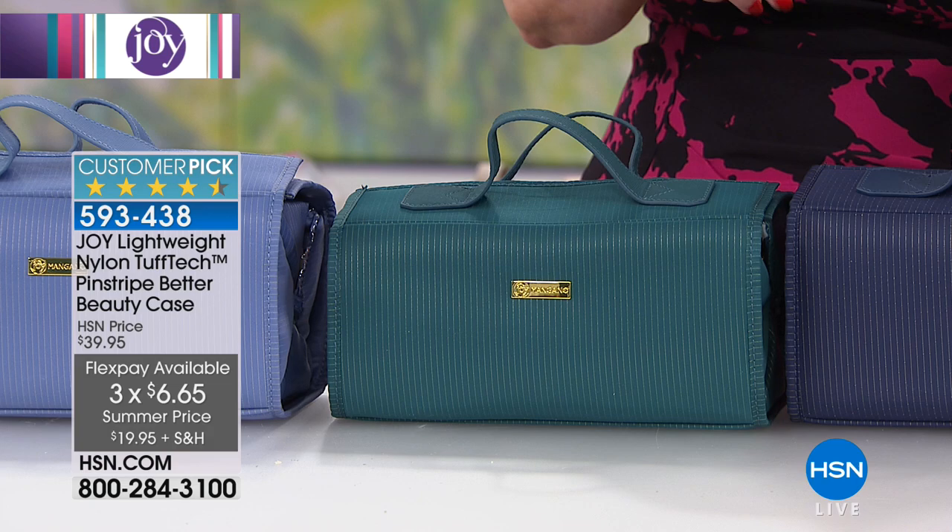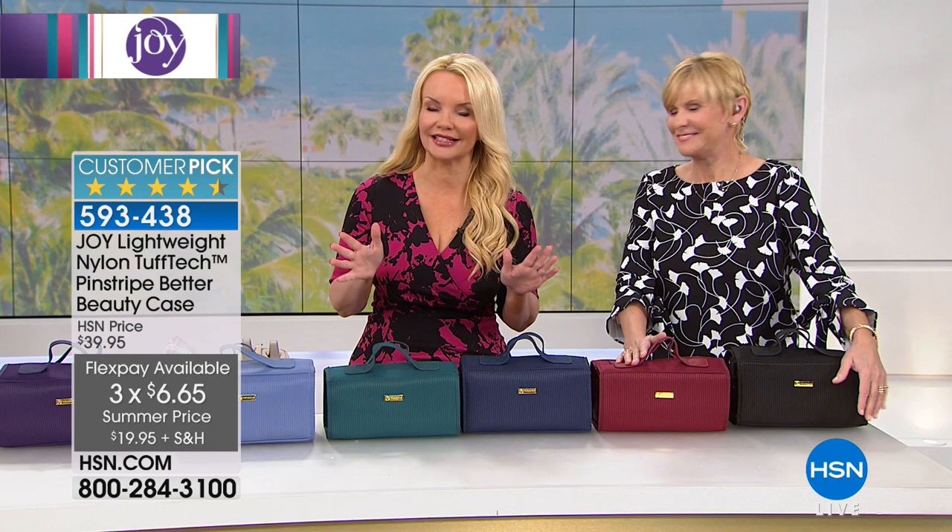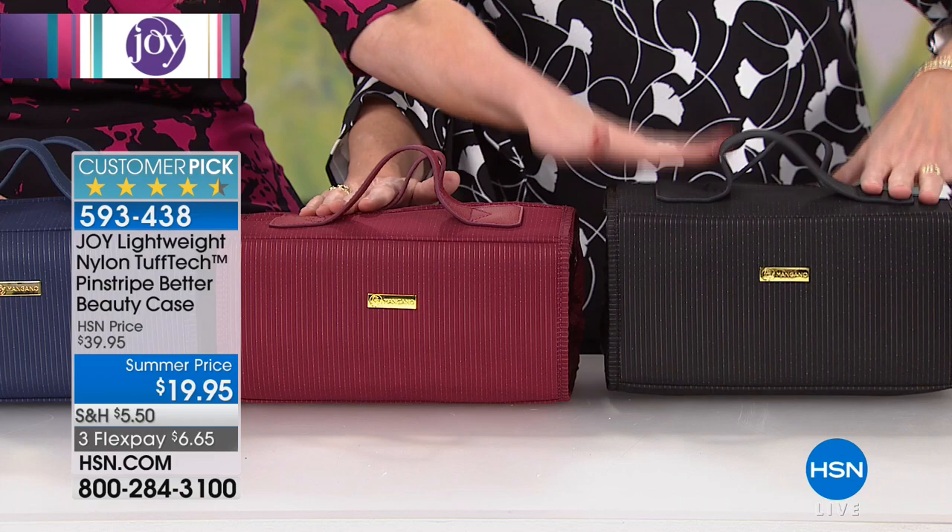We're going to run through the colors before we get into how this is going to work for you. At a little more than $6 on FlexPay, it's worth ordering more than one because when you get this home, you'll find other uses. So here we go — starting with our gorgeous black onyx.